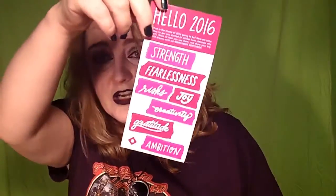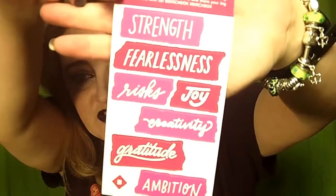Birchbox always ships with a cute box that you can keep and store other goodies in. Inside, the first thing on top is a sticker sheet so you can fill in what it's your year of — strength, fearlessness, risks, creativity. It's always good to have a year of creativity in my book. And then there's a card that's going to tell us what's in the box — I won't look at that just yet.